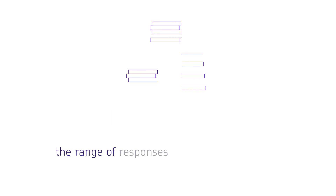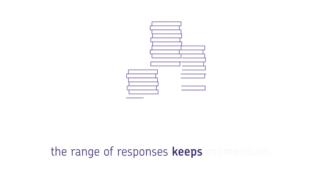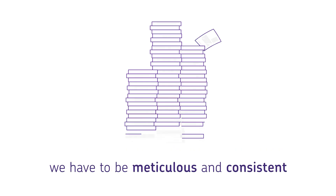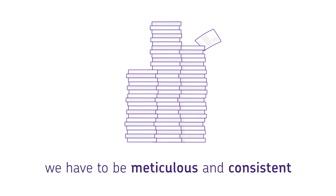The range of responses across the centres helps to keep the momentum up. We have to be meticulous when it comes to applying the mark scheme, so you quickly learn the importance of consistency.